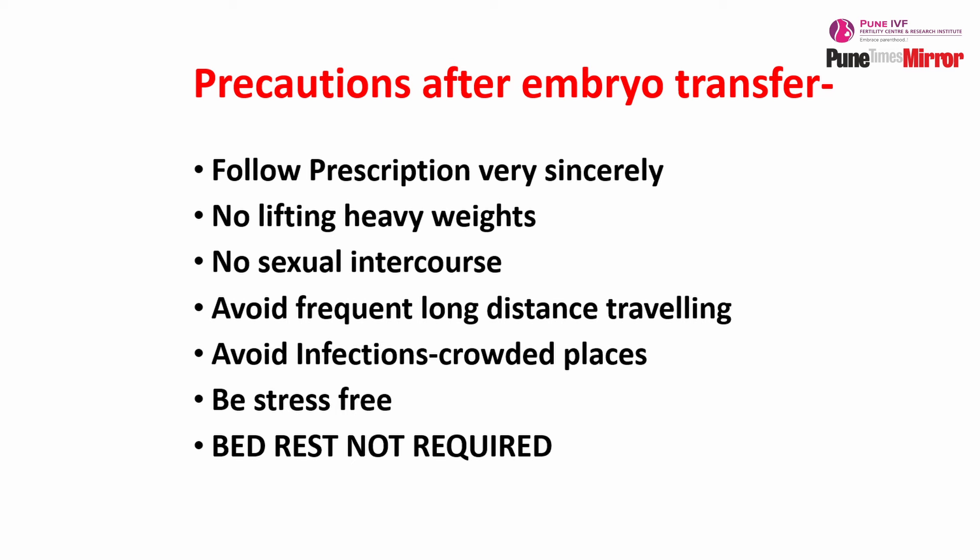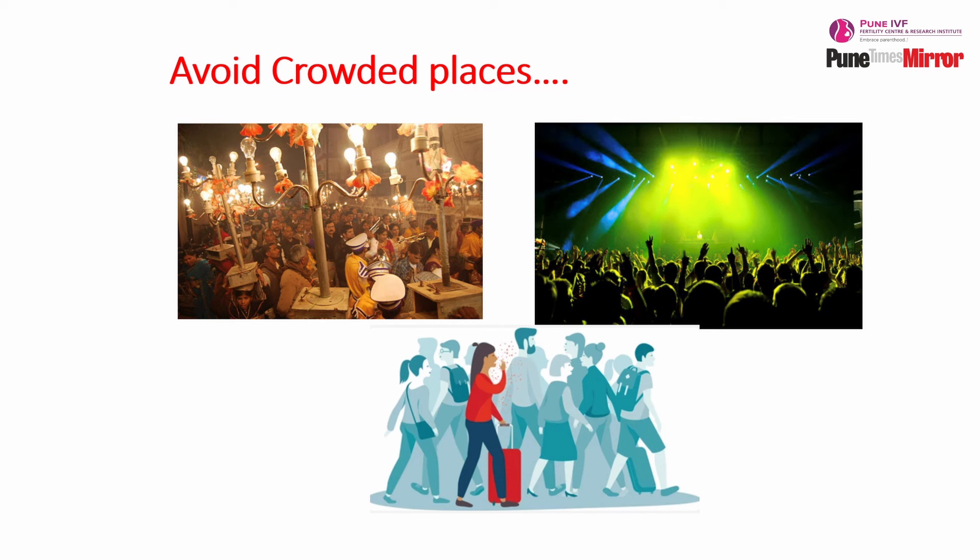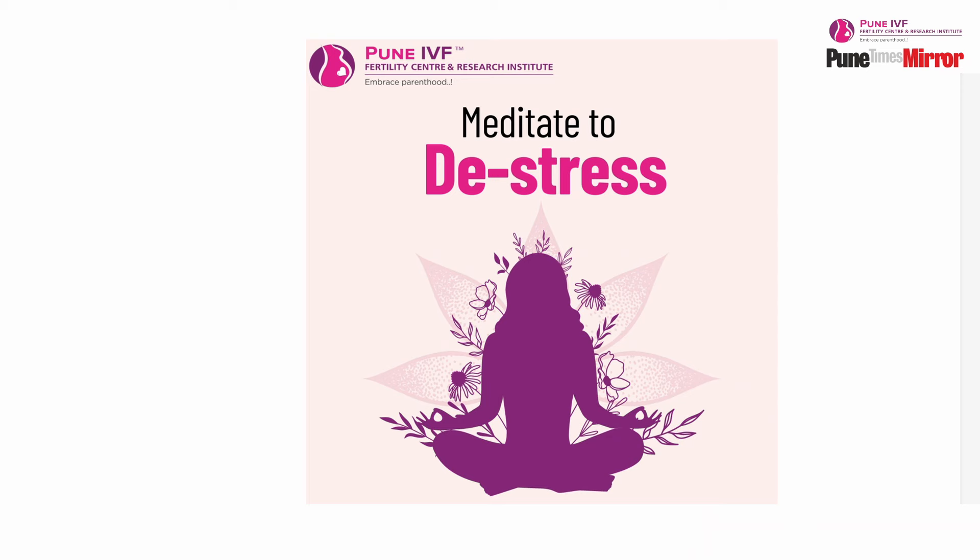Intercourse should be avoided for a few days, as it sets off contractions in the uterus which can at times be detrimental for implantation. Try to avoid infections — avoid going to crowded places, parties, or ceremonies, and try to avoid outside food. With progesterone supplements, be cautious about what you eat. Try to have a lot of fiber in your diet and stay well hydrated. Avoid very long-distance journeys and climbing stairs very often during this period. And last but not least, try to be stress-free.